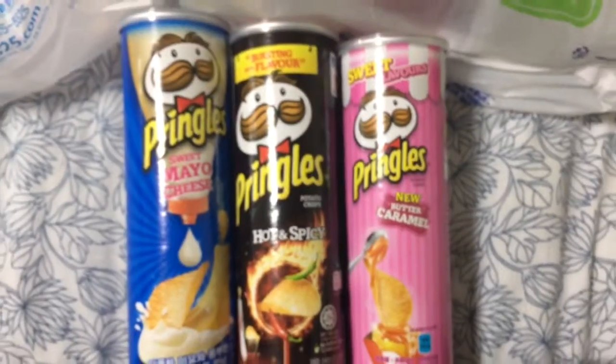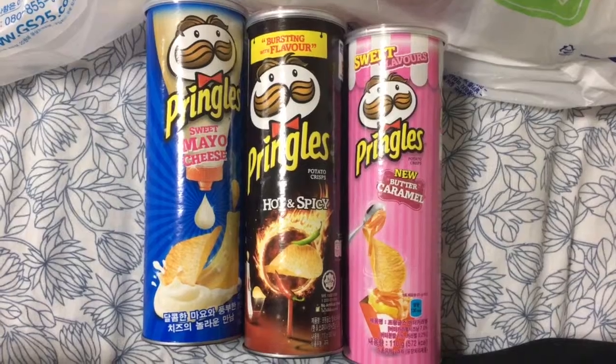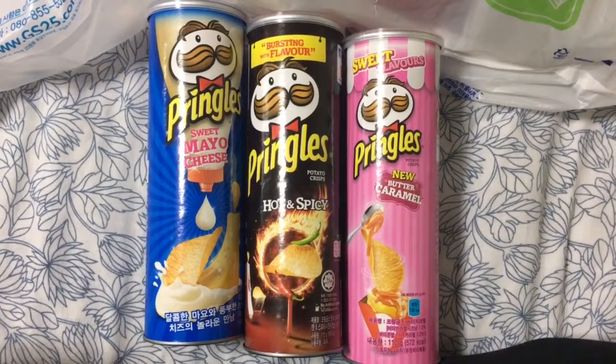Here's a wide shot so you can see all three packagings. Very interesting colours especially — we don't get that much in Singapore.